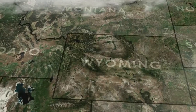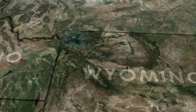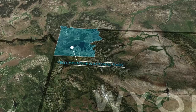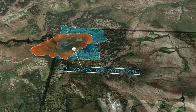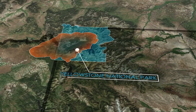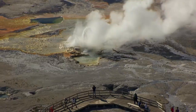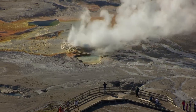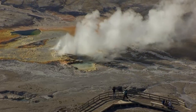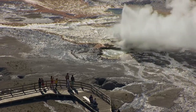With over four million visitors a year, Yellowstone is both an adventure and a literal hotspot. Yellowstone's heart is the giant collapsed crater of a super volcano. Heated by underground magma, Yellowstone has half of all the known geysers in the world — around 500 in all.